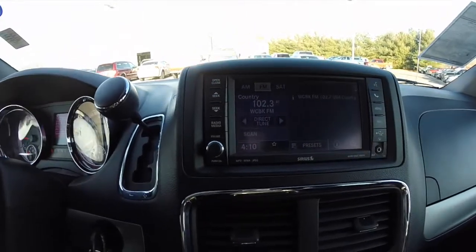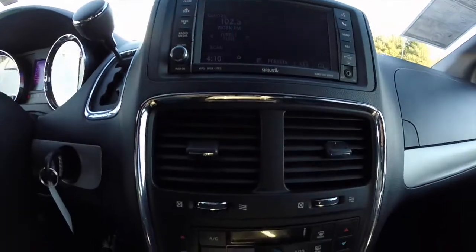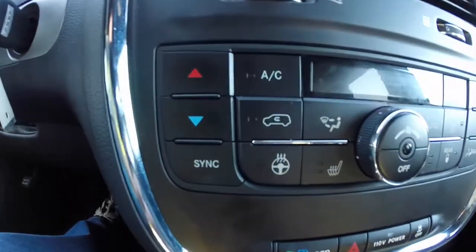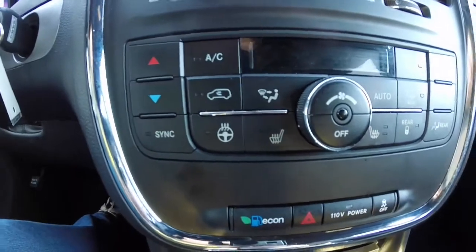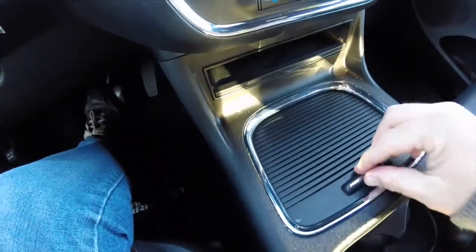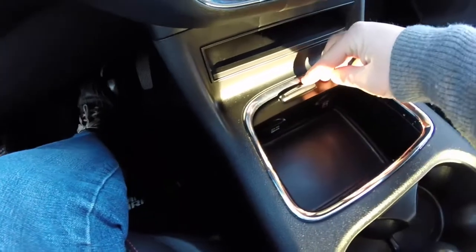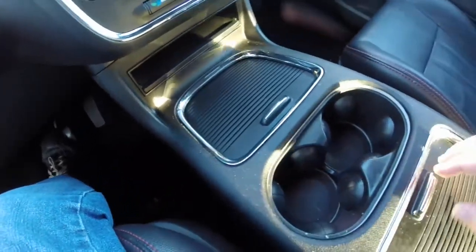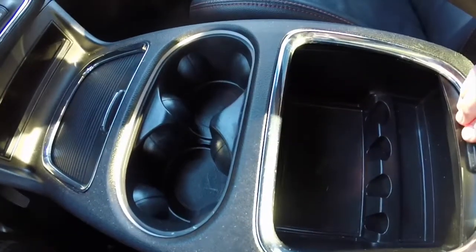AM FM CD with satellite radio. Dual zone automatic climate control. Buttons for the heated seats and the heated steering wheel. Two 12-volt power points in the first part of the console, integrated cup holders and more storage.